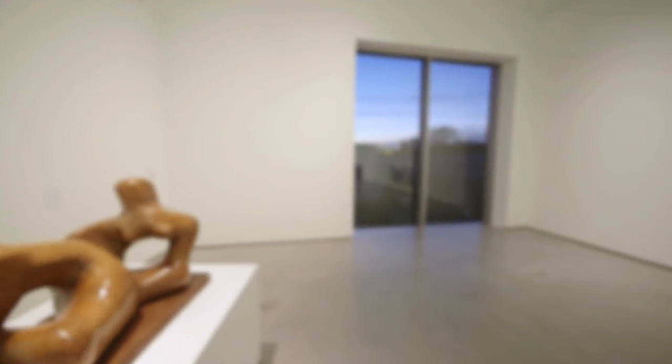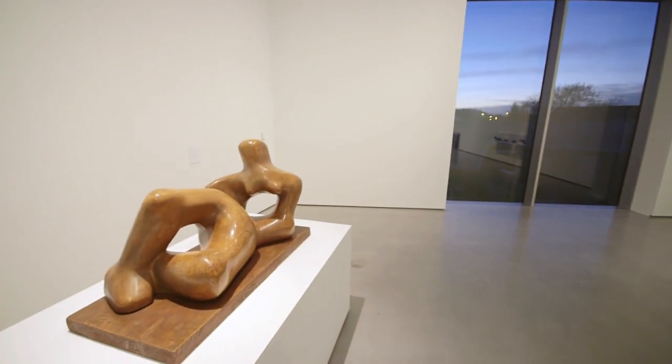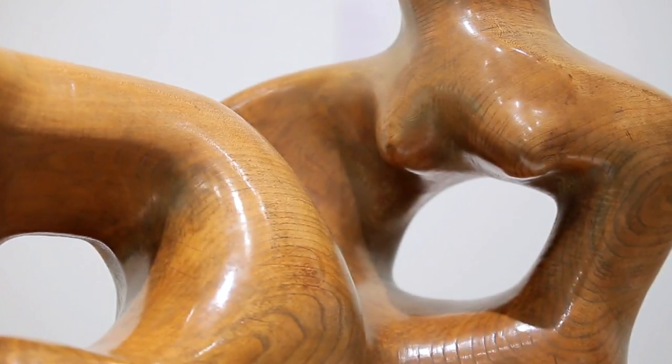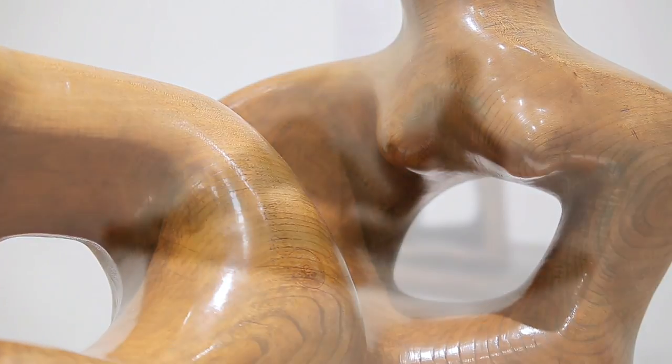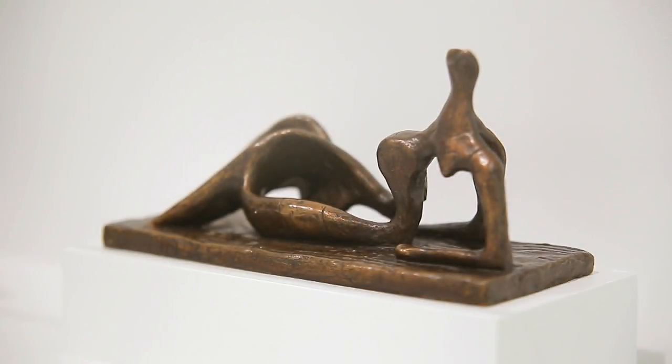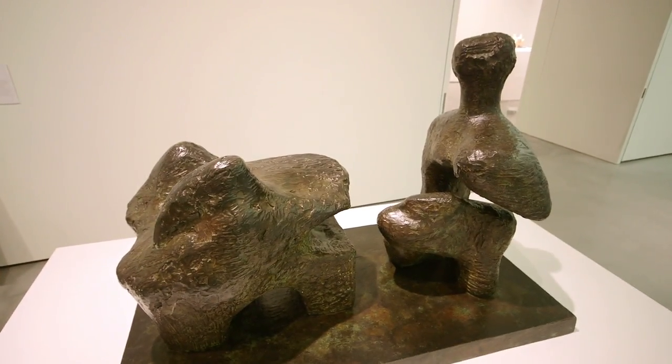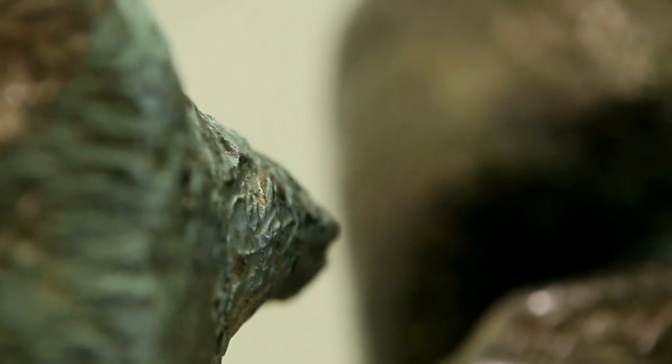He worked with the figure in such a way that showed new possibilities, almost looking at the psychology of the figure and exploring that through form. Over two-thirds of his work throughout his career was concerned with the reclining figure, and having this subject matter fixed enabled him to become much more experimental in his approach and to really experiment with form and material in ways that would otherwise have been much more difficult.